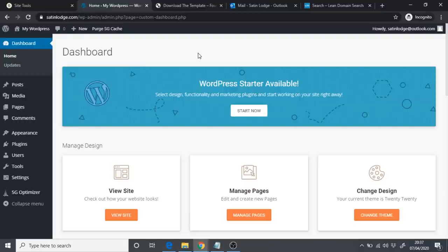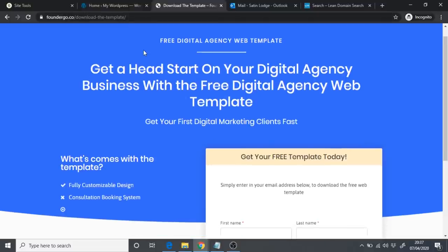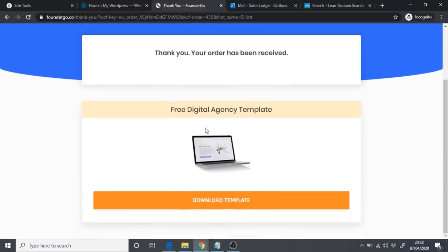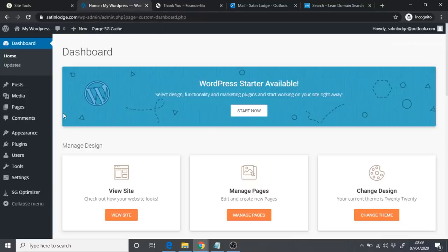To get the free digital agency template, go to foundergo.co — there's also a link in the description. Enter your name and email address, then click 'Yes, I want my free copy.' You'll be taken to a thank-you page where you'll see the free digital agency template. Click 'Download Template' and give it a few moments to download.